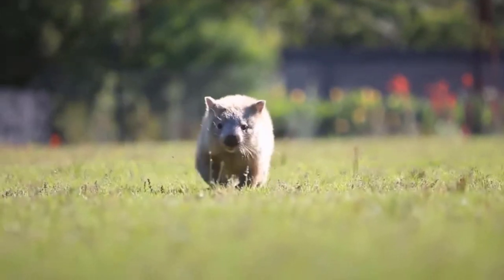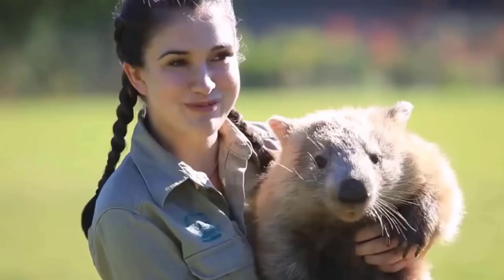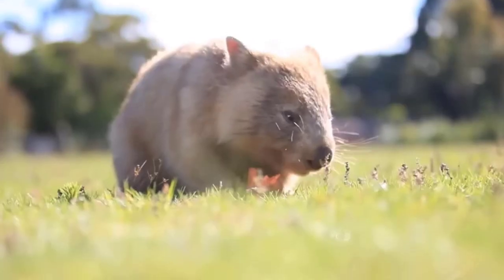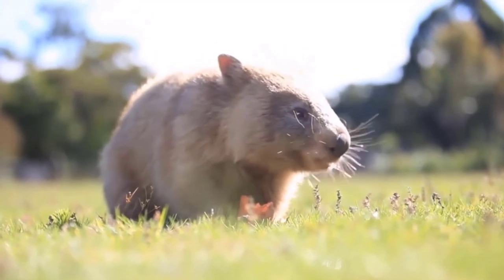Wombat. The wombat is a marsupial found in Australia. It is a nocturnal creature that lives in burrows. Wombats have short, stubby legs and a thick body covered in coarse, brown fur.